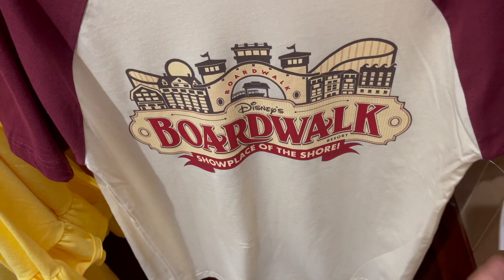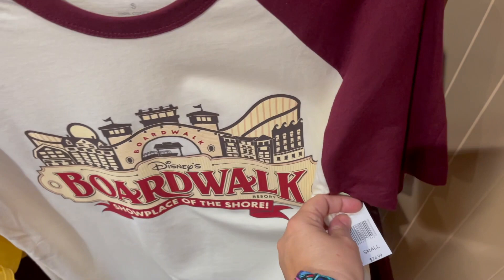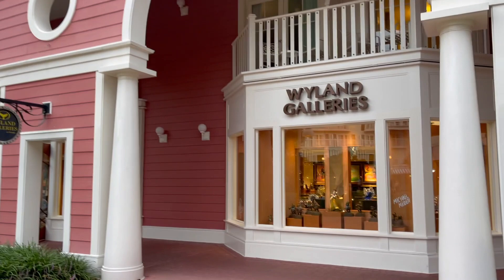Then they have the unisex tee for Disney's Boardwalk 'Show Place of the Shore' for $24.99. This one is a little bit thinner — not too bad, but you'd probably want to wear something under it. And because it's $24.99, it does count towards the tee sale.